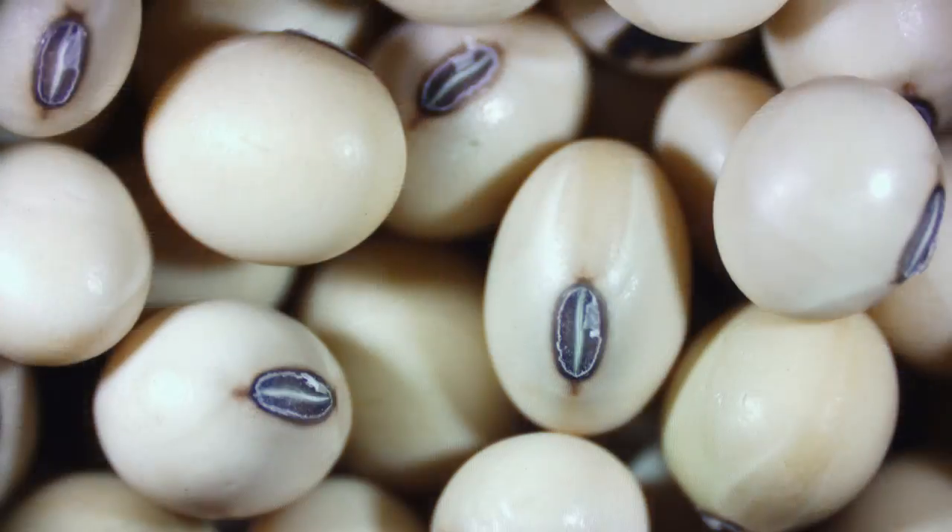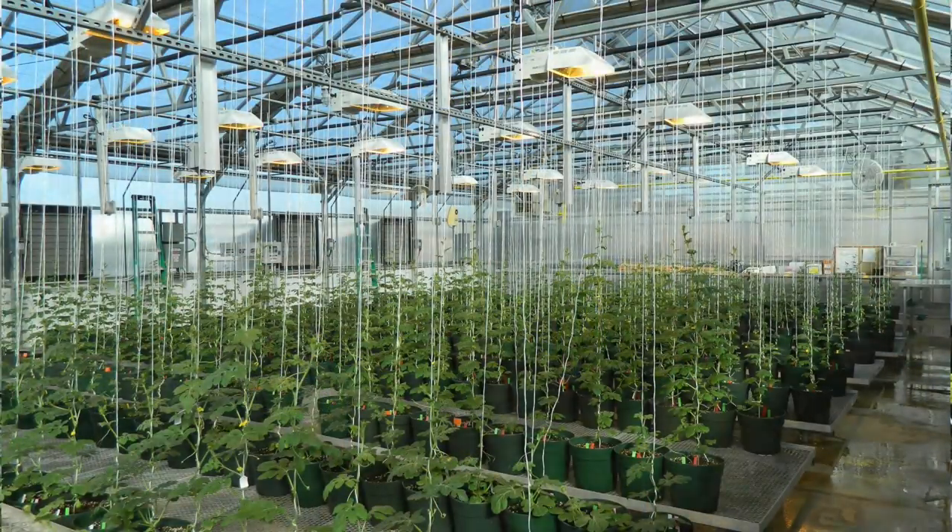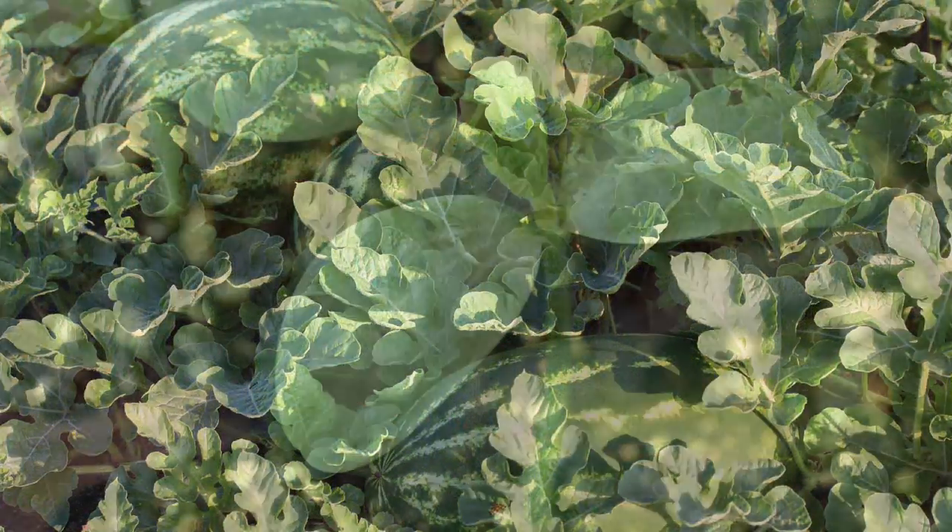The nice thing about the Institute is we have an opportunity to conduct basic research — finding genetics of traits and things like that. We also have an applied side where there are a lot of programs with cultivar releases, so we have the opportunity to work on applied research as well. The most important part for me is the ability to interact with people working in different crops.